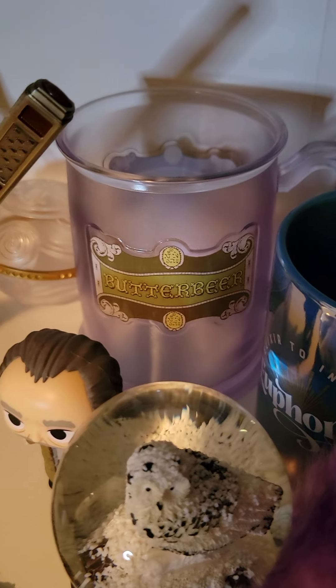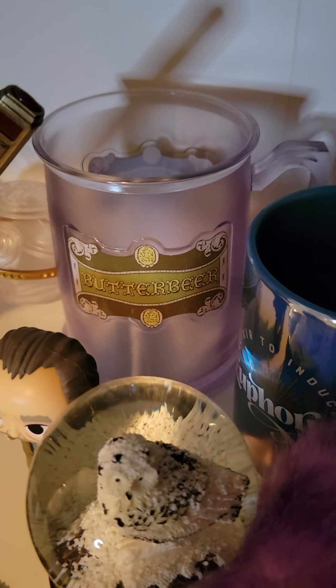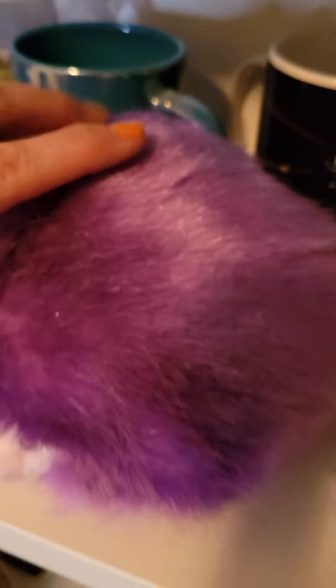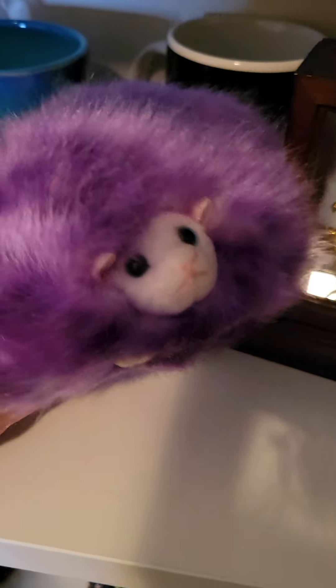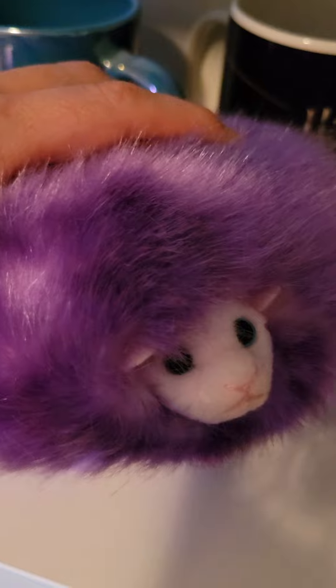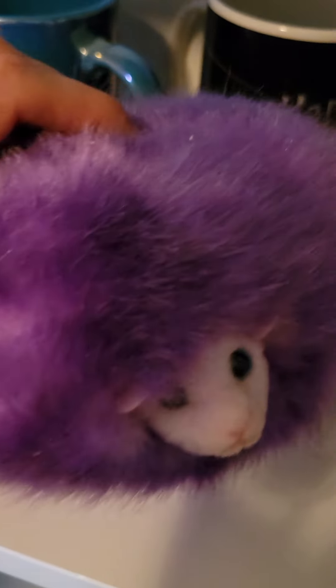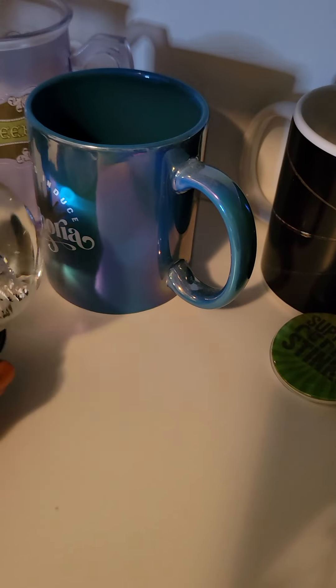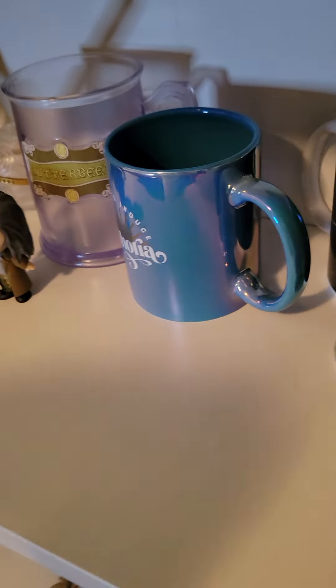This butterbeer cup came from Universal Studios — I had a frozen butterbeer in it, super yummy and delicious. The Pygmy Puff came from the parks too. I liked the smaller version best — it makes cute little noises when you squeeze it. I went with purple; you can get purple or pink from the parks, and I'm not the biggest pink person.